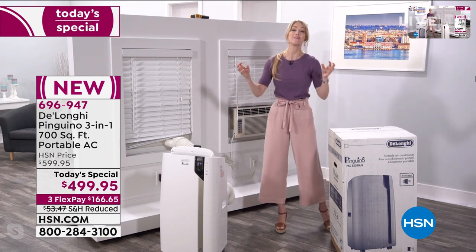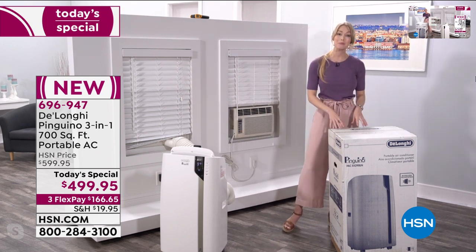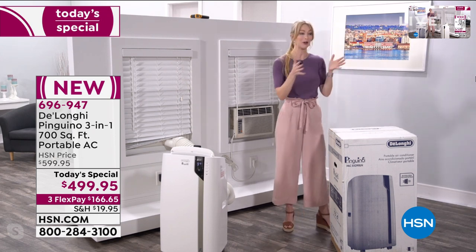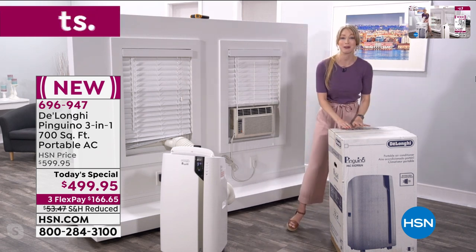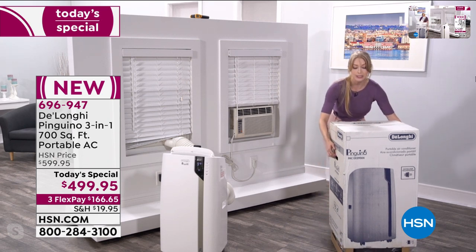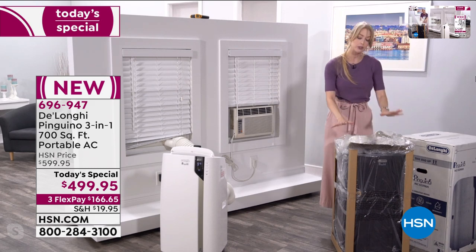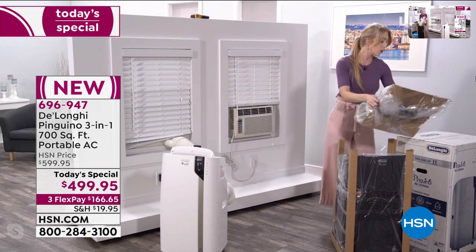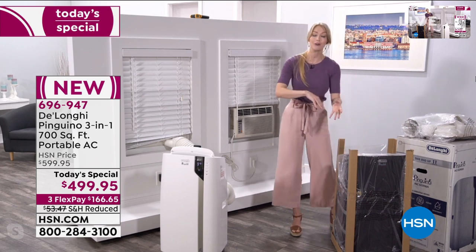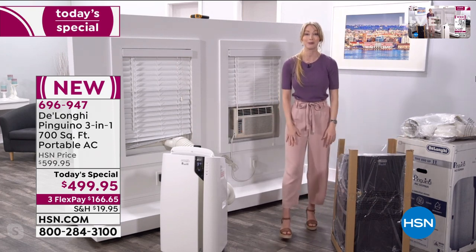DeLonghi has thought of so many things and made this so easy. HSN has also made it easy to get home — at 68 pounds, you're not going to take it off a store shelf and put it in your car. To have someone bring it right to your front door, there are straps that come with it, you just cut those off. The top of the box lifts right off so you have all your accessories and adapters on top. The caster wheels are already installed, so you just take the cardboard off, roll it right into your house, and start cooling right away.